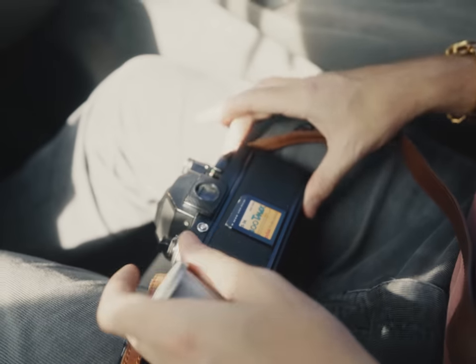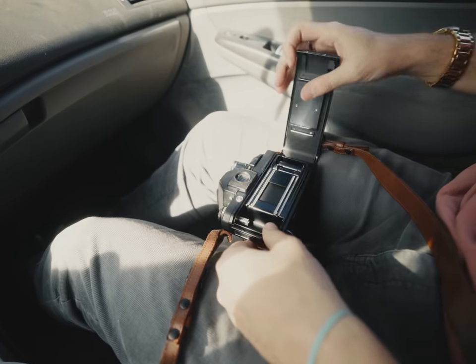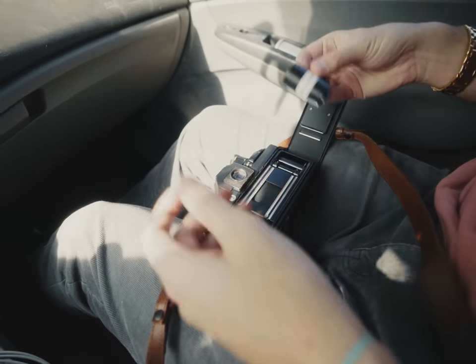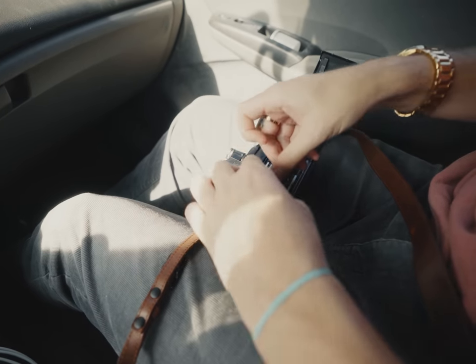I grabbed my Nikon F2 and shoved some of this new unknown Lomo 92 straight up the heart of darkness. I'm waiting for the day that I open a bag to load film and there's already film in there — it's gonna happen. You've done it before. No I haven't, I'm perfect.